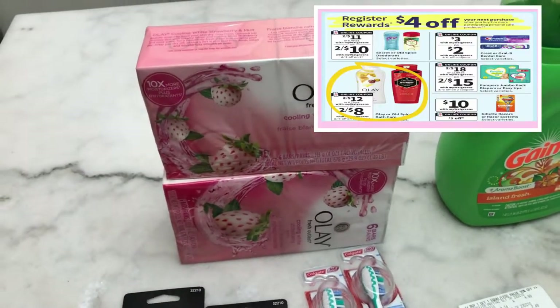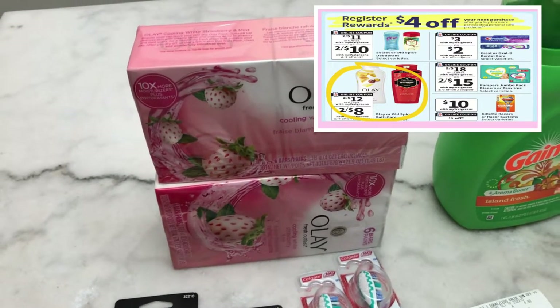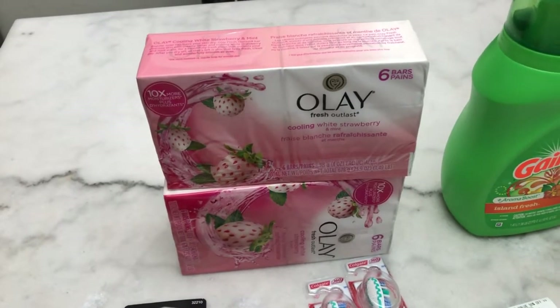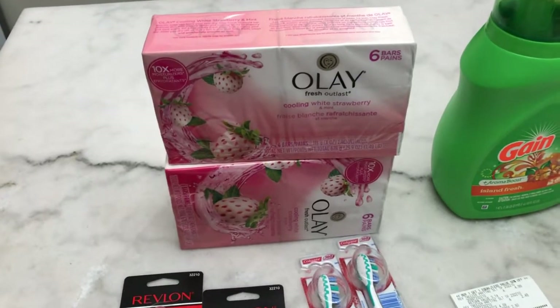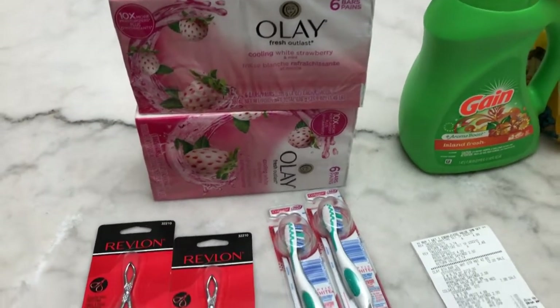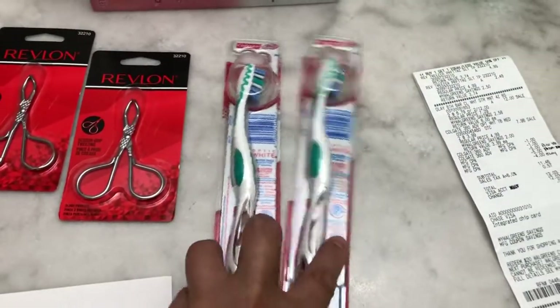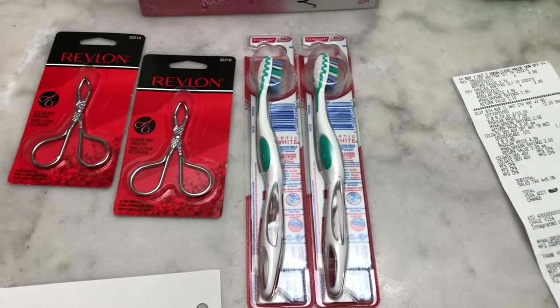Make sure if you want to do the deal twice, do it in a separate transaction and don't use the register reward that you earned in the first transaction, so that the register reward will print. I also picked up the Colgate toothbrush, and you can do the repeat deal — just do a separate transaction.